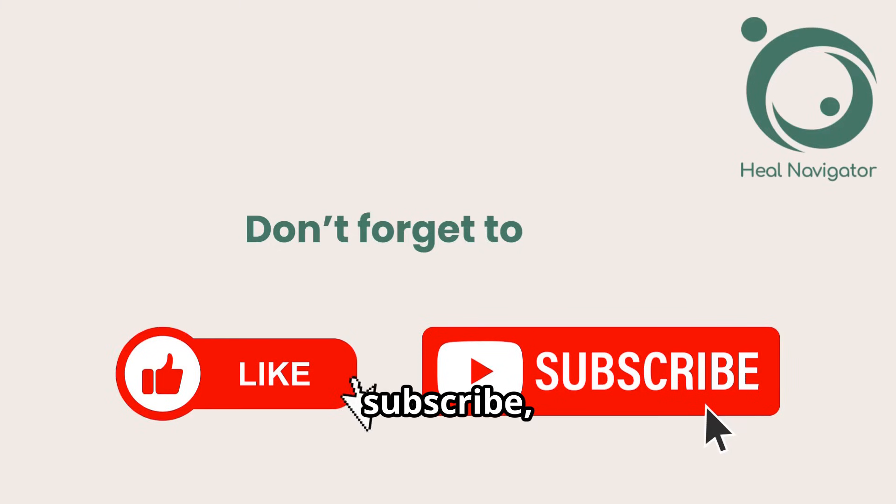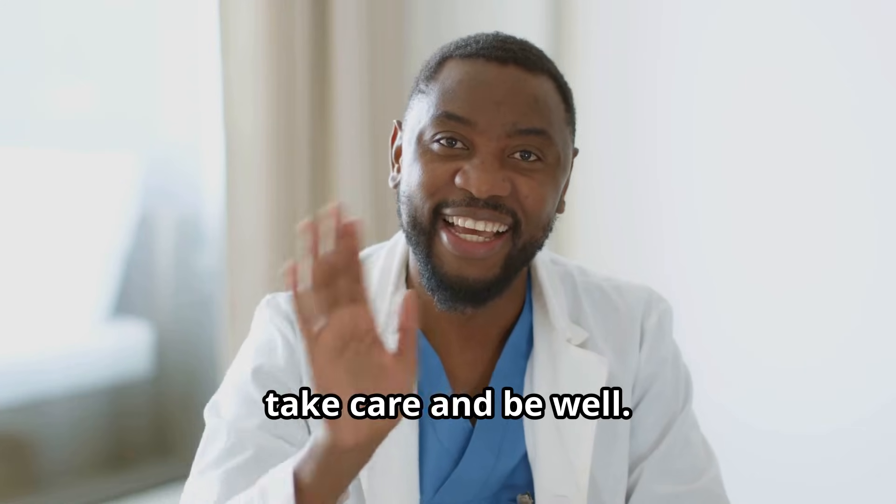Don't forget to like, subscribe, and share this video with anyone who might benefit. Until next time, take care and be well.